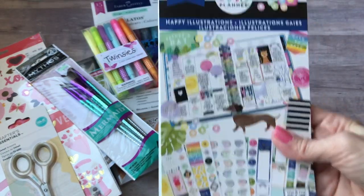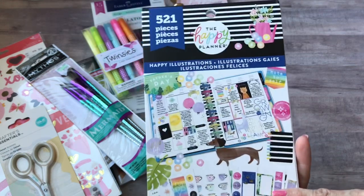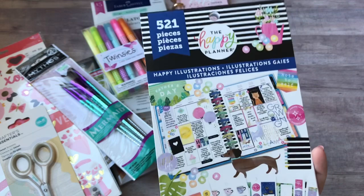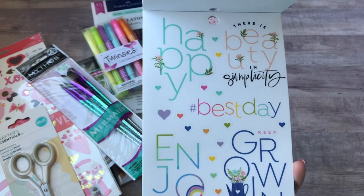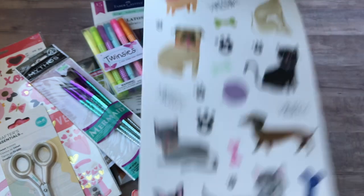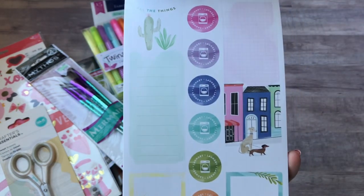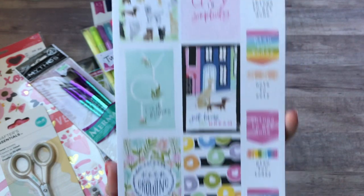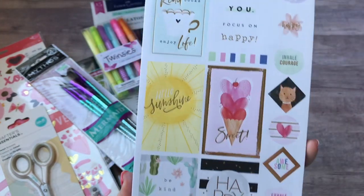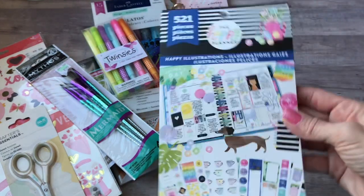Then I got the new Happy Illustrations Happy Planner stickers from Hobby Lobby. They were just putting all the new Happy Planner stuff out, and this was the only one they had of the Happy Illustrations. I love this book — I saw someone do a flip through and had marked it down as my top one I had to find. Just really cute and I like the colors they used. There are other videos of people who have done more in depth flip throughs if you really want to see. They had their planner stuff 40% off, or I used my coupon — I can't remember.